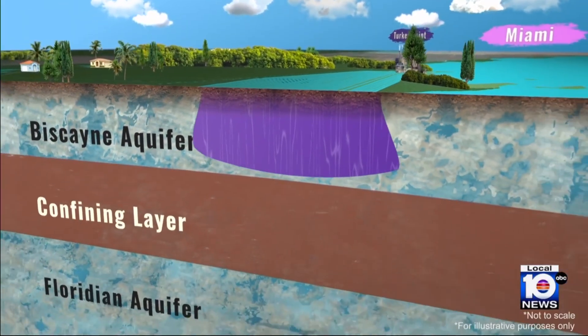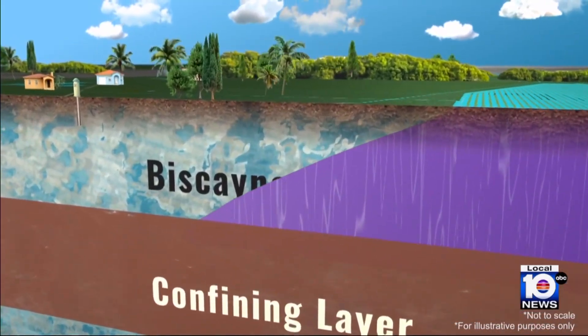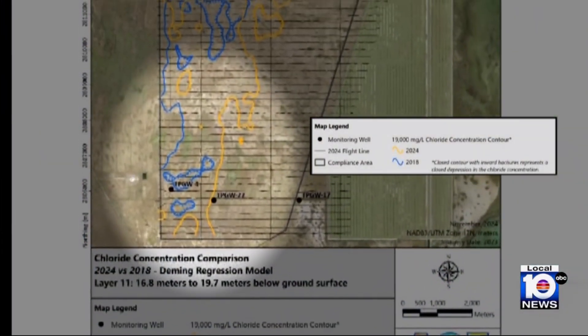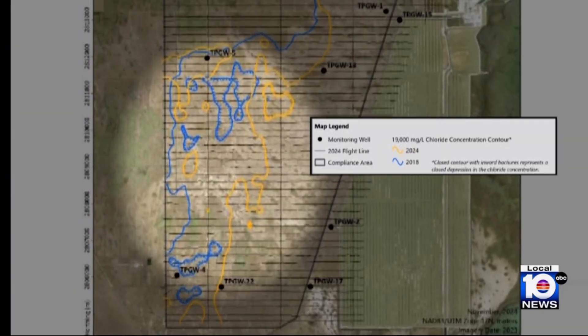That groundwater is the Biscayne Aquifer. And though the super salty plume has not yet reached the part of the aquifer that currently supplies water to Miami-Dade's 3 million residents, for years it's been spreading for miles. At times, it's been clocked moving at a rate of over a foot a day towards the drinking water wellhead for the Florida Keys, and a small Miami-Dade County wellhead located nearby, and into Biscayne Bay.